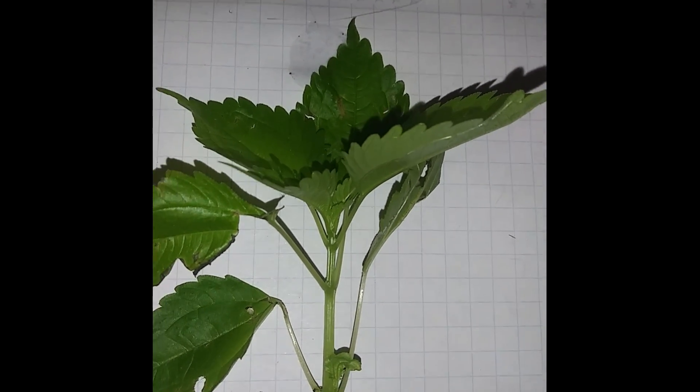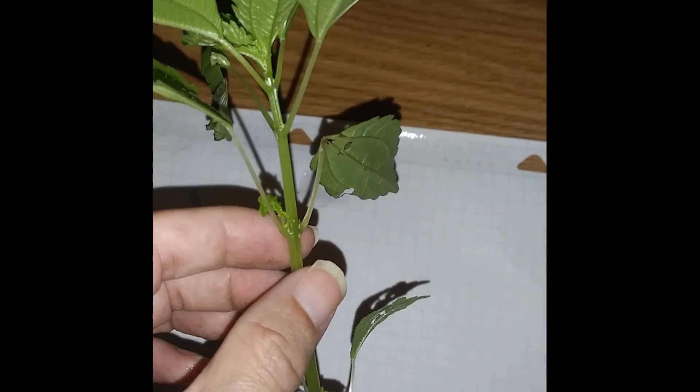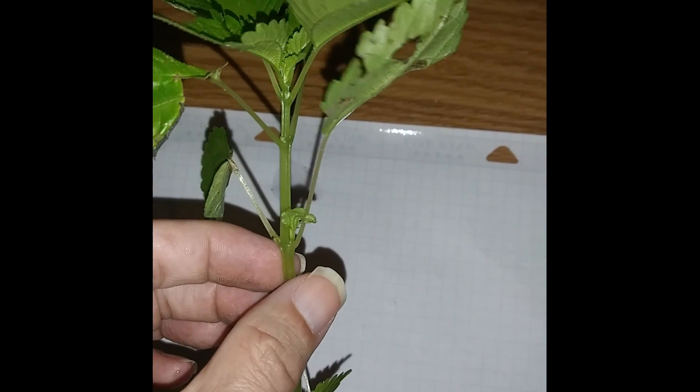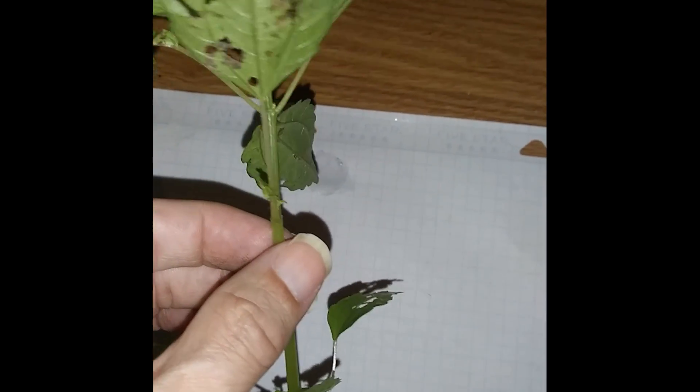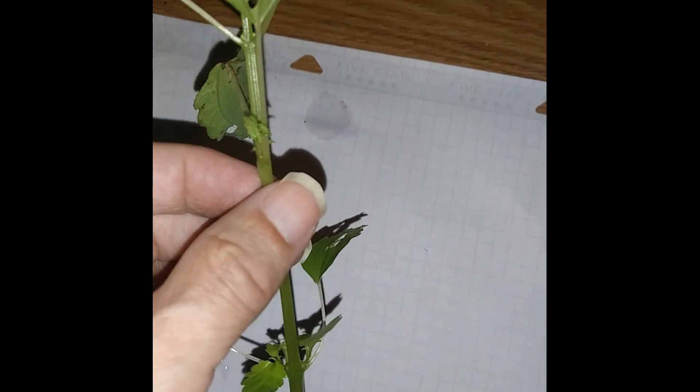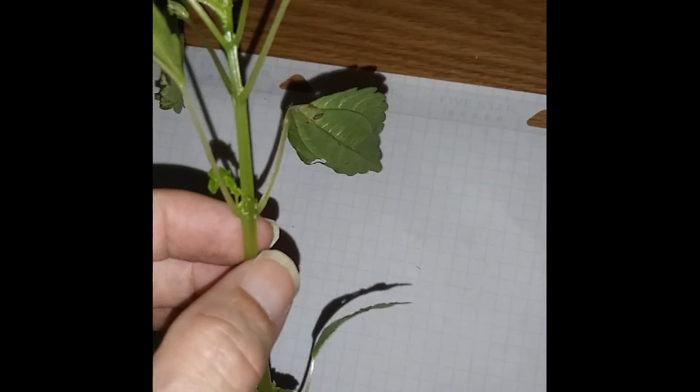First off, you might be able to see why they call it clearweed — it is a little bit translucent. This is a member of the nettle family. You can see the leaves are green and they are serrated. This is a plant that's going to grow along with others of its own kind because the seeds, although they can travel, they don't travel too super far. It is hairless, unlike other nettles.